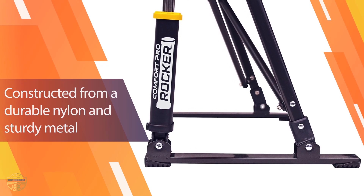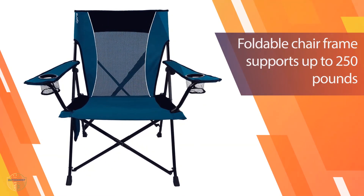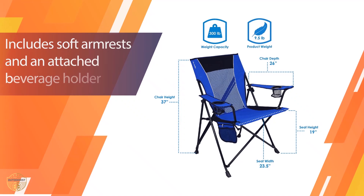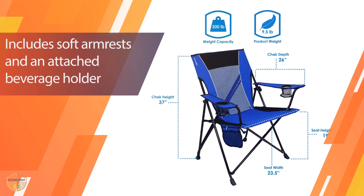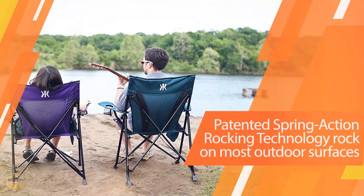It also has two locks that can help you protect your gear from being stolen. You will have no worries about this chair if you need to leave it on the beach or anywhere else for a few days because it's very easy to carry around. This chair is very lightweight — it weighs only 18 pounds, which means that you won't have any problems moving it around.